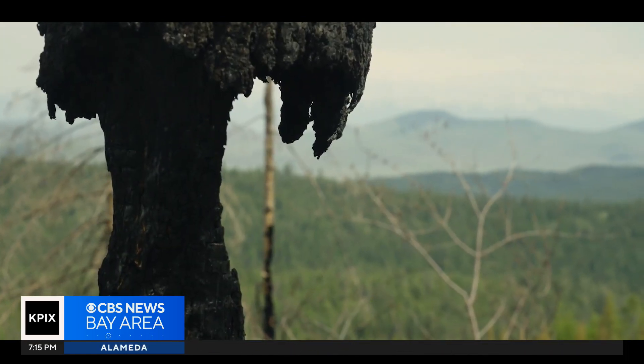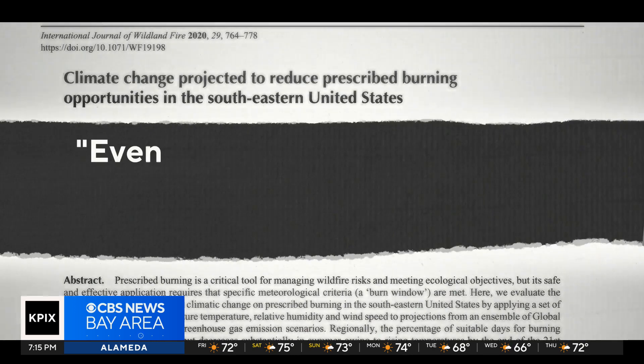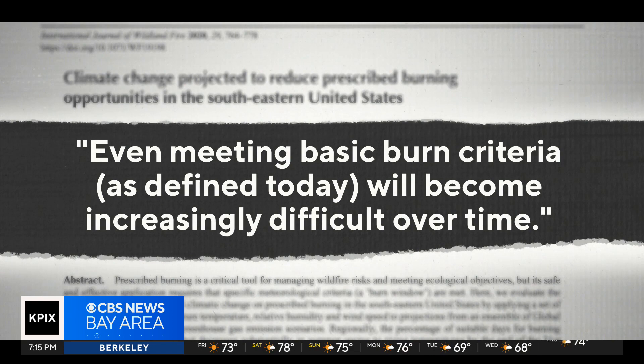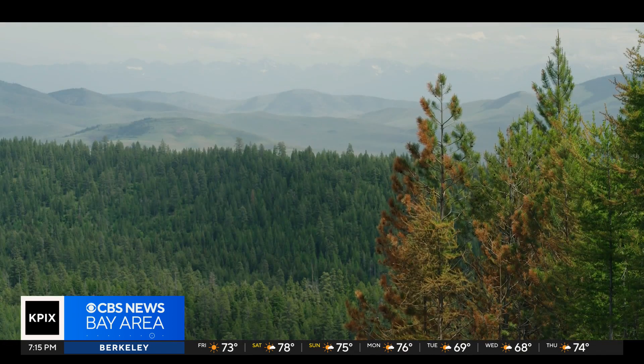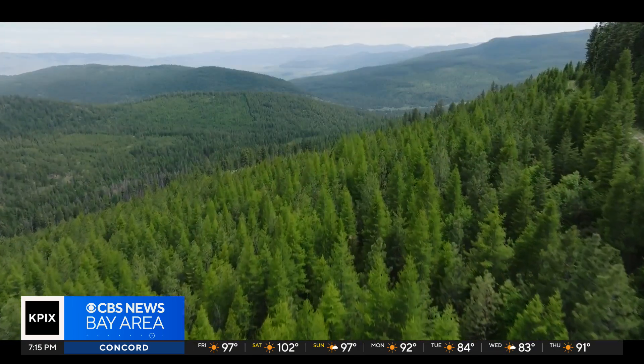Shrinking burn windows are a problem. A study from the International Journal of Wildland Fire found that in the southeastern U.S., meeting even basic burn criteria as defined today will become increasingly difficult over time because the climate is changing. And how does that set you back? We get further and further behind, and unless we ever get a really good season to catch up, we're always going to be behind.